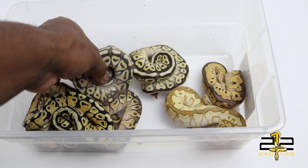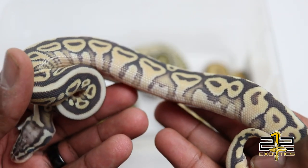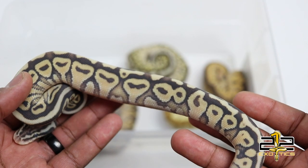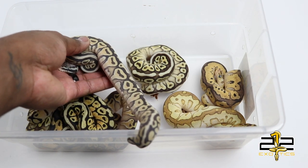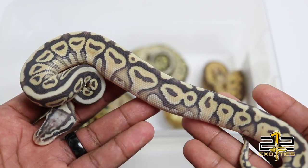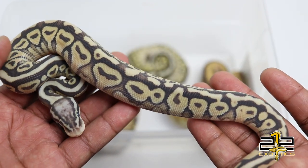The next one is this boy — he is going into shed, but this is a pastel lesser spot nose 66% het clown. His sister in the background is as bright as ever but this guy has had his meals too. He'll be going up on Morph Market and on my Instagram. If you're interested, he is available.